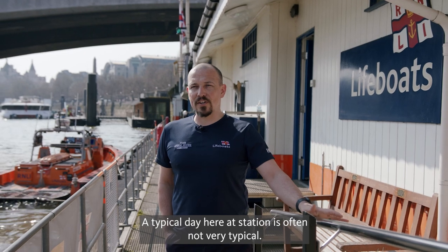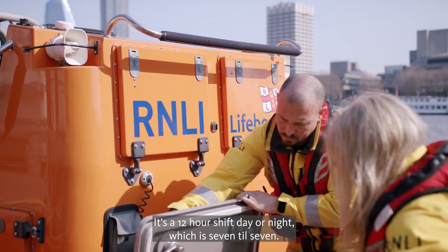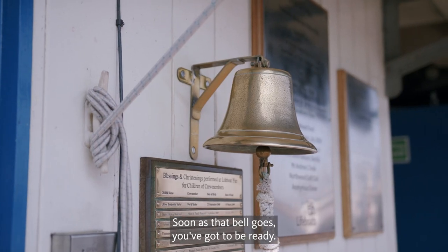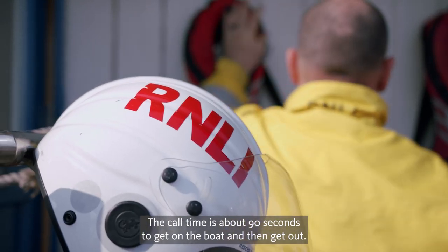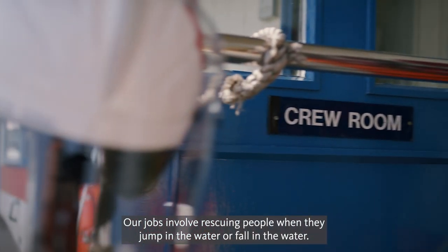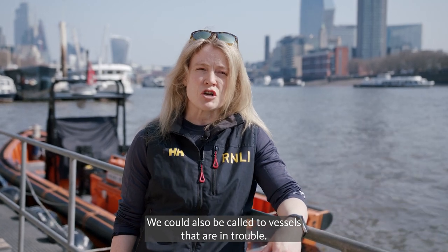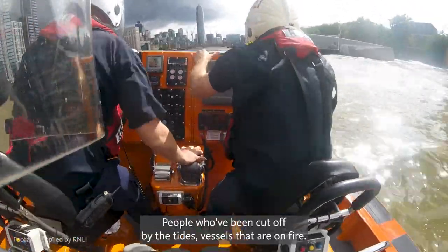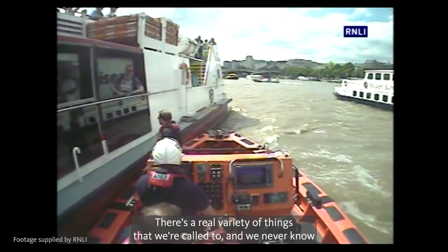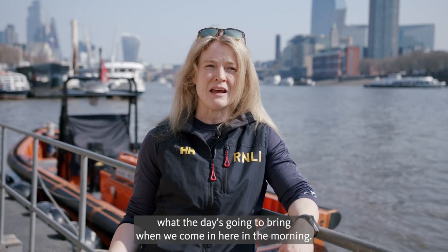A typical day here at station is often not very typical. It's a 12-hour shift, day or night, which is 7 till 7. You've got to be on point straight away — as soon as that bell goes, you've got to be ready. The call time is about 90 seconds to get on the boat and then get out. Our jobs involve rescuing people when they jump in or fall in the water. We can also be called to vessels that are in trouble, people who've been cut off by the tide, vessels that are on fire. There's a real variety of things we're called to and we never know what the day's going to bring.